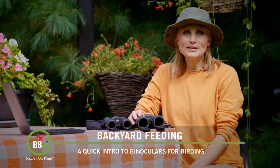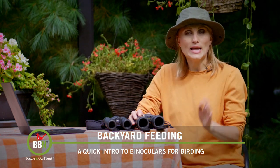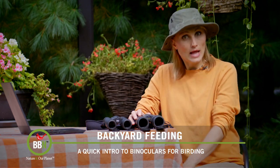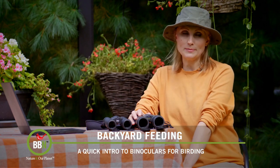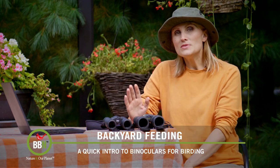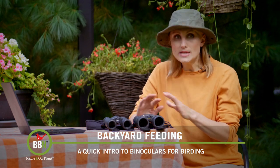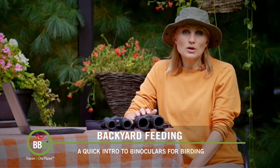Hello everyone, hope all is well. It's a beautiful fall day here — no frost yet, so our garden is still going, flowers still growing, and the catbirds are still around. Brombird news has been running for seven years but we've never really talked about birding gear, even though as a family we never leave our house without our binoculars.